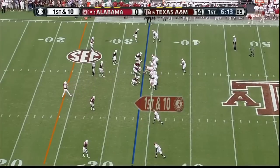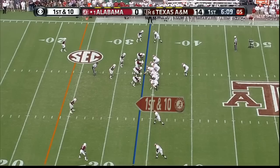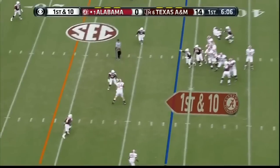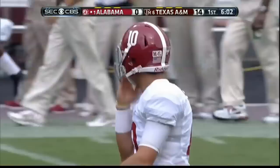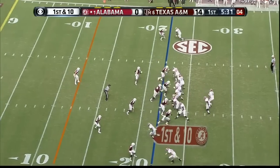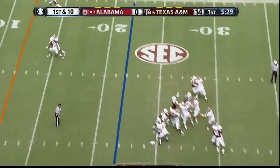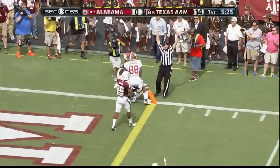He said, 'Man, am I glad number 42 is gone' — that's Eddie Lacy. There's McCarron — he's got his tight end Brian Vogler open. Total blitz look by A&M, and they did blitz. McCarron right side, comes back to Norwood. That's a touchdown — beautiful back shoulder throw.